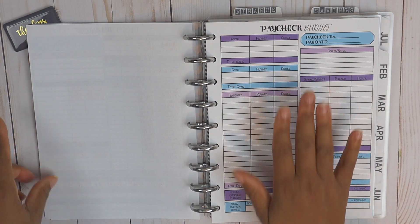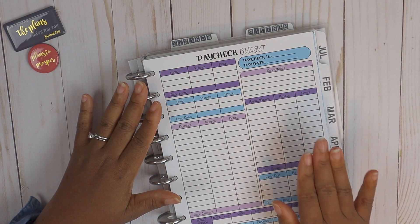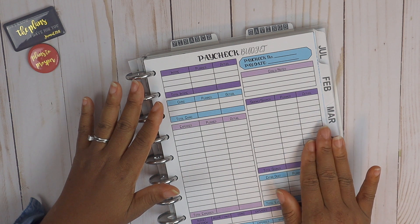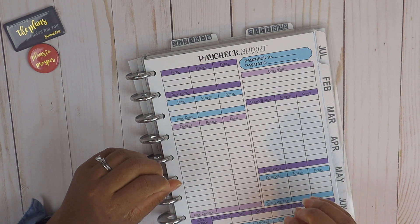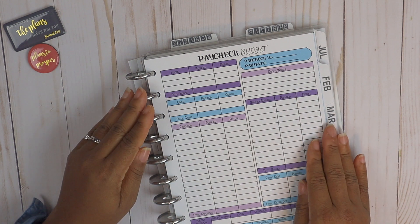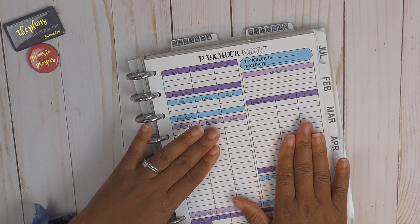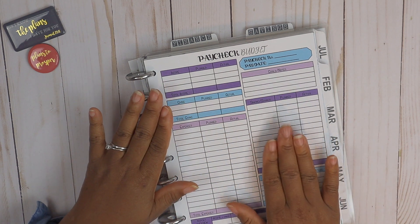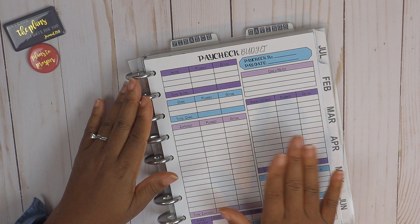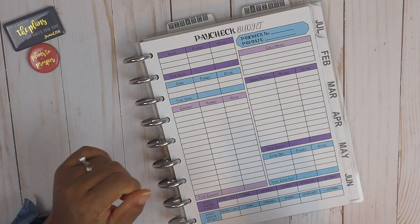Today we're going to go ahead and do our paycheck budget. If this is your first time joining our budget videos, my husband and I pay bills from our household joint account. As of July 2019, we have allocated a portion of our paychecks via direct deposit into this joint household account and we pay bills out of it. We still have our personal accounts, but all household bills and expenditures come out of the joint account. I'll link a playlist above so you can go back and watch some of our other budgeting videos.